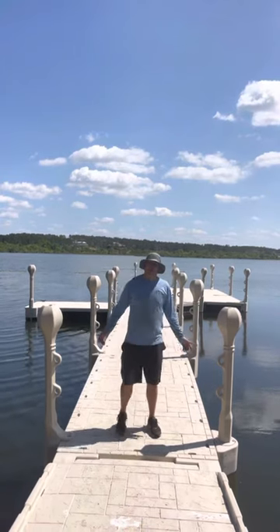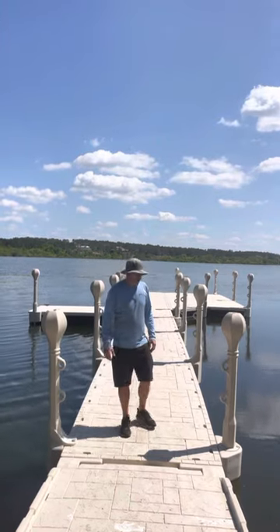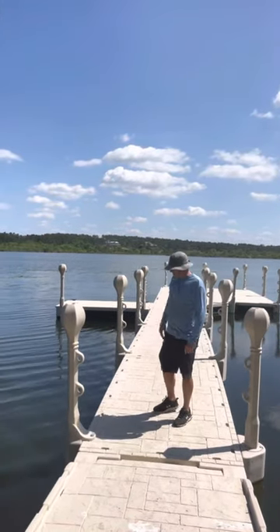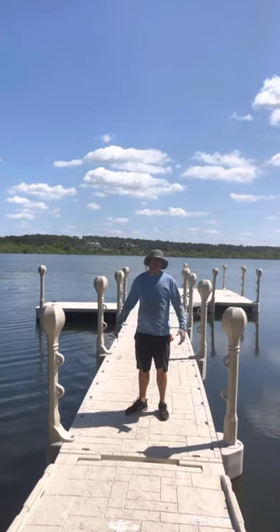This is the Wave Armor modular floating dock system. Typically we can do a job like this in about a day. It extends out 70 feet in total. He plans to park a pontoon boat over here on the right-hand side. Everything is made out of high-density polyethylene and it's foam filled with marine-grade foam.